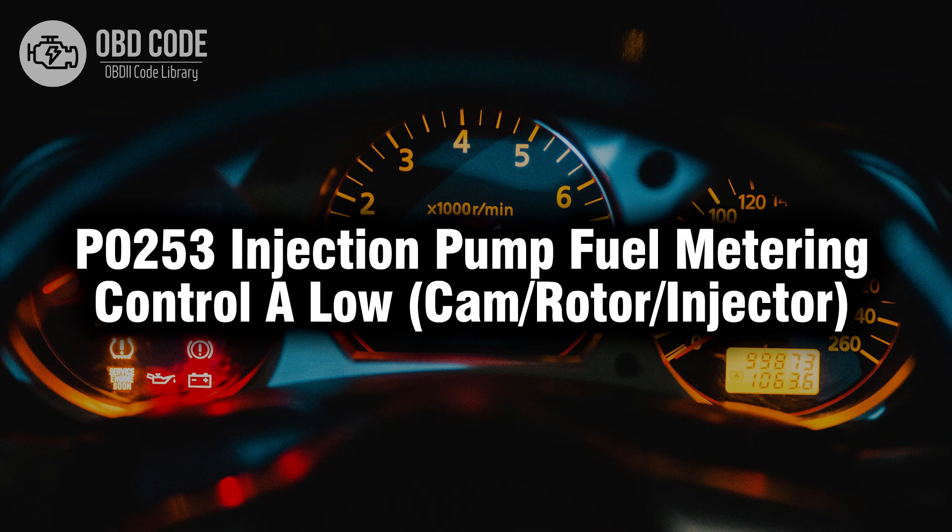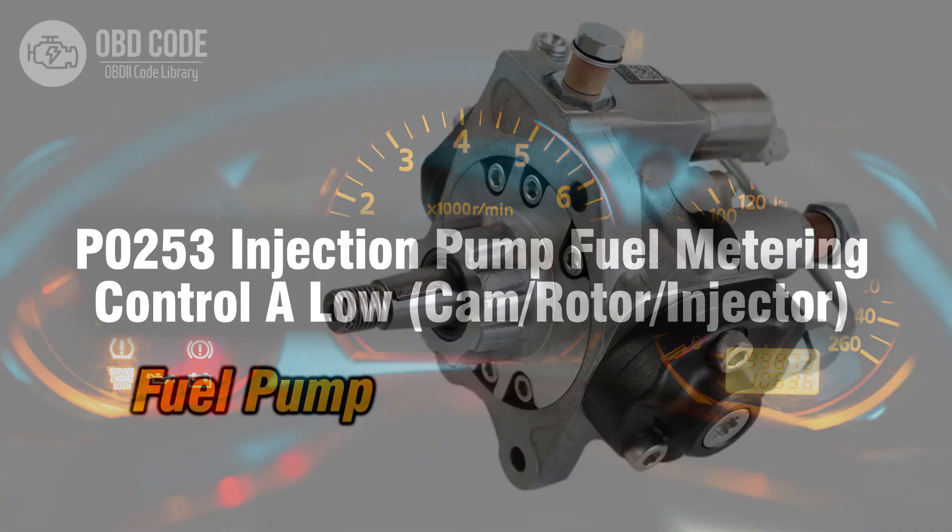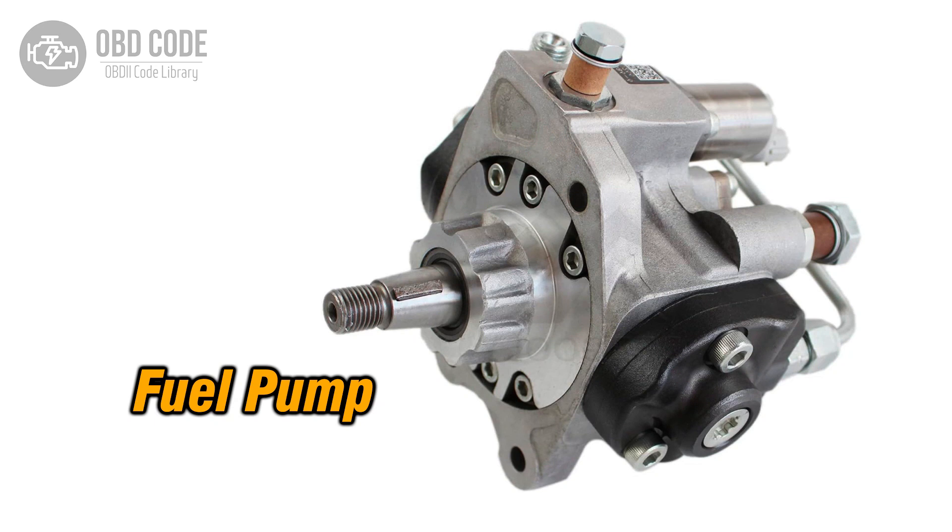Welcome. In this video we will talk about code P0253, its symptoms, causes and possible solutions. The P0253 trouble code is tied to injection pump fuel metering control A low, cam rotor injector, indicating a low voltage condition in the fuel metering control of the injection pump, specifically related to the cam, rotor, or injector components. This code is commonly found in diesel engines with injection pump systems.